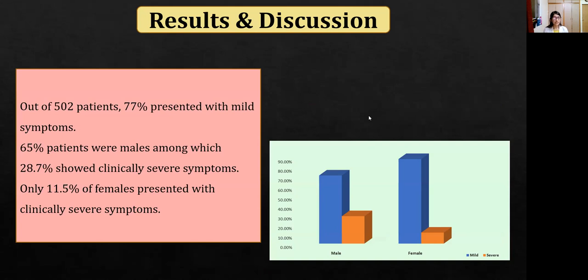Moving on to results: out of 502 patients, 77% presented with mild symptoms. Males were more represented compared to females, and around 28% of males showed clinically severe symptoms, while only 11% of females presented with clinically severe symptoms.